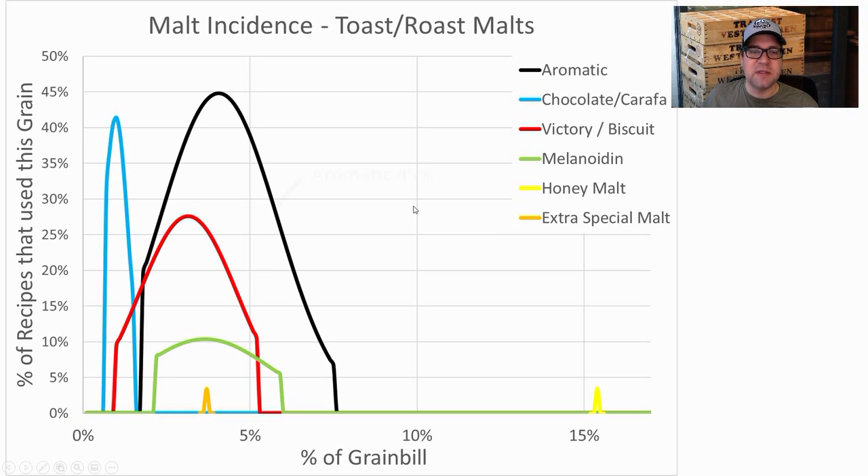Toast and roast malts: most prominent was Aromatic — 45% of recipes used Belgian Aromatic malt at an average of 4.1% of the grist. Chocolate malt, Carafa, or Carafa Special: 41% of recipes used one at an average of 1% of the grist. I used Victory malt and chocolate malt, both on the low end of the curve. My beer was very dark and I didn't want to go into black territory — I'm already in the dark brown zone — and I was just under the average for Aromatic.